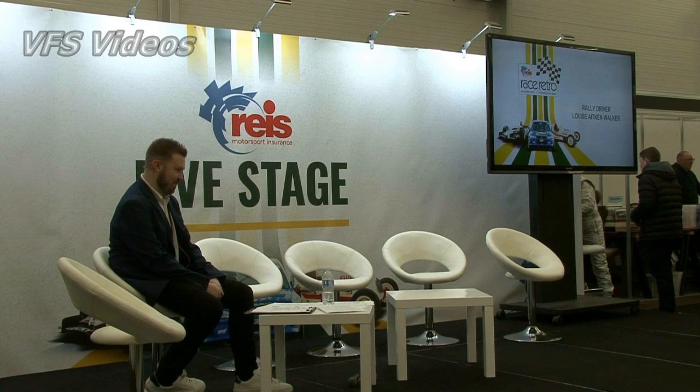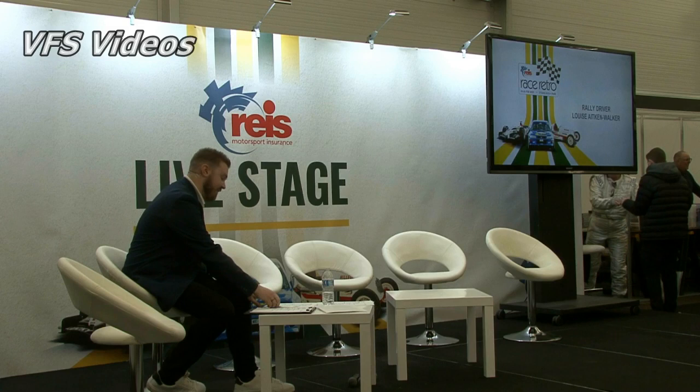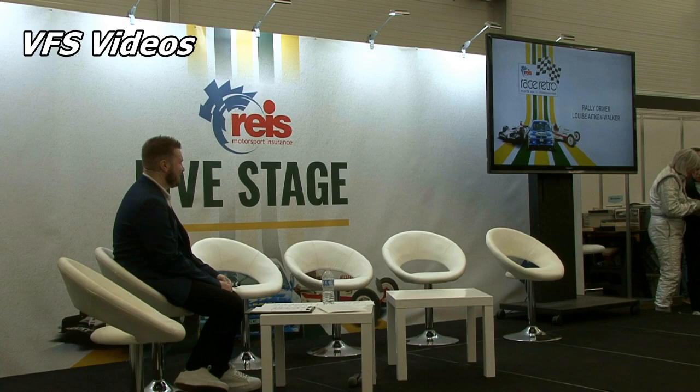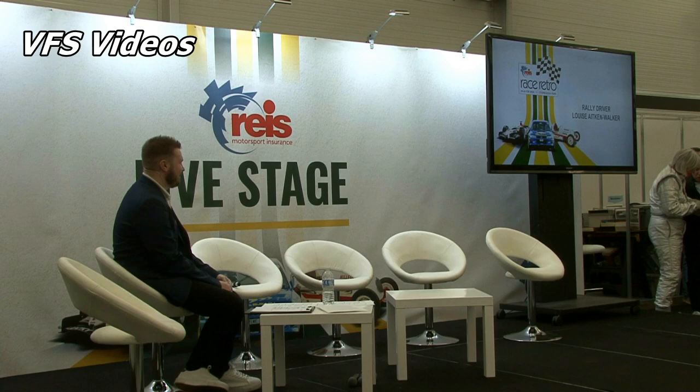As you can see, our next guest is very, very popular indeed. Louise Aiken-Walker, MBE, will be joining me on the stage for a moment. We're going to talk about rallying and some of the cars she used to drive, the insane machinery she's been involved with, and the British Touring Car Championship, which she competed in as well. Louise Aiken-Walker, everybody, MBE.